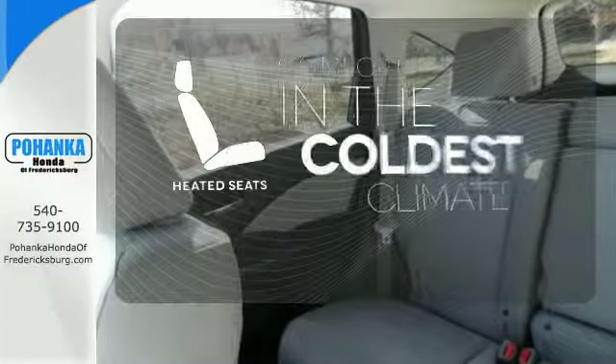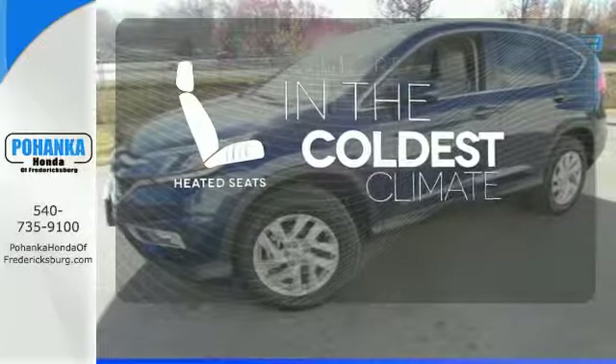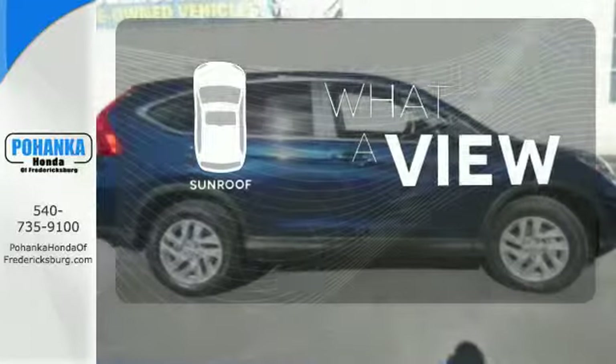The heated seats keep you comfortable, no matter how cold it is. The sunroof gives you fresh air for your drive.